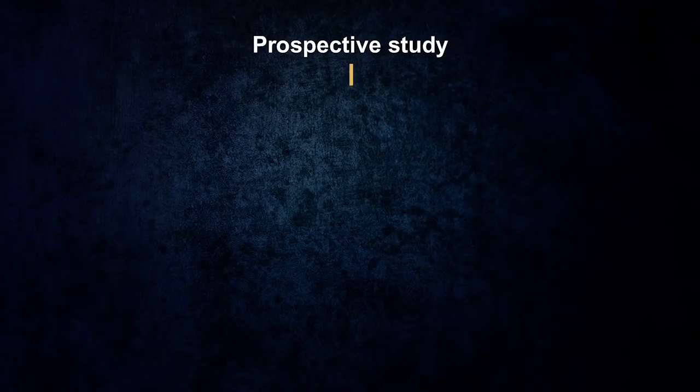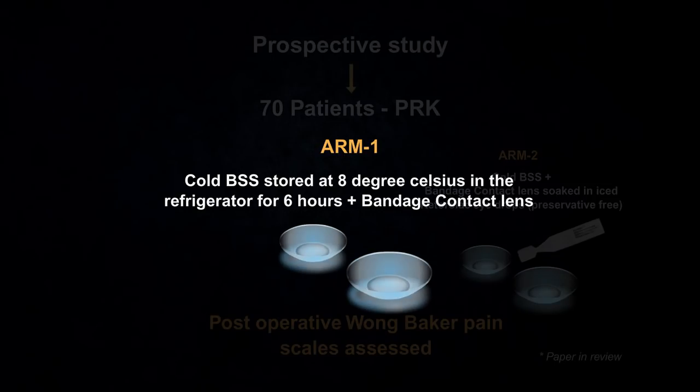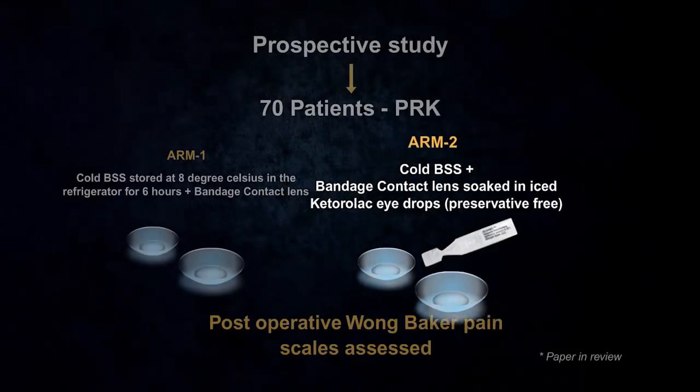We did a study which included 70 patients divided into 2 treatment arms using the Wong-Baker pain scale. The first treatment arm included thoroughly washing the eye with cold BSS and placing a regular bandage contact lens after PRK. The second treatment arm included washing the eye with cold BSS and placing a BCL soaked in AccuVale over the eye after PRK.